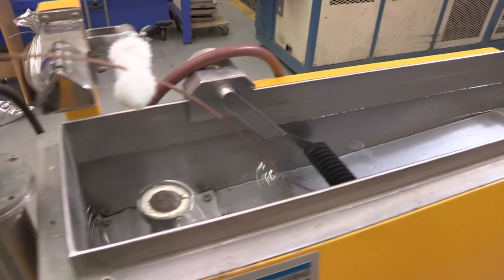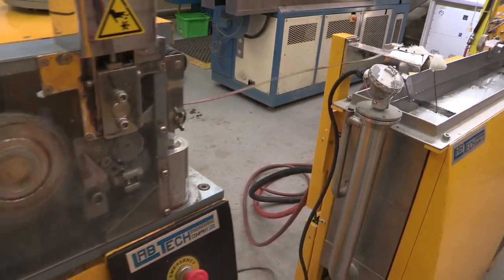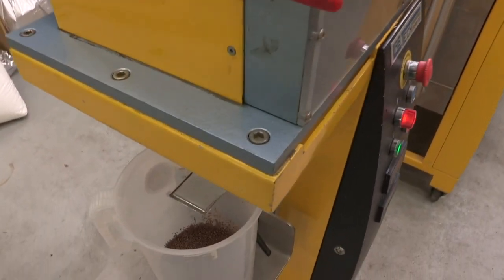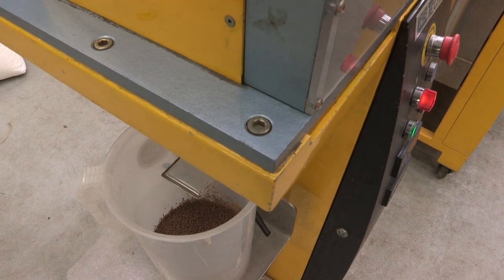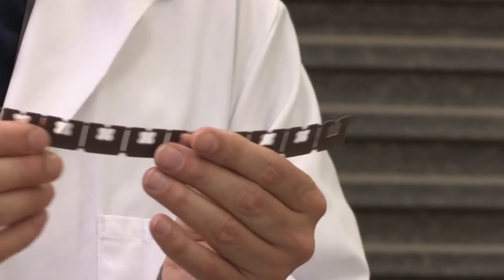Our extruder technology has allowed us to use a number of biomass wastes such as grape skin. What we are doing is compounding the skin from the wine grapes with bioplastic into these net clips.